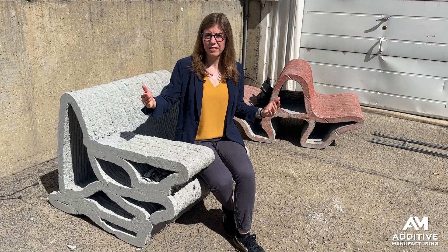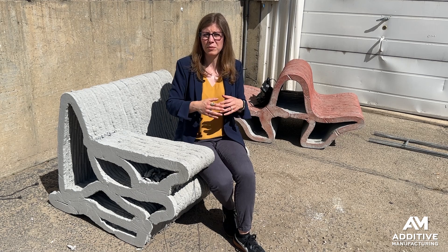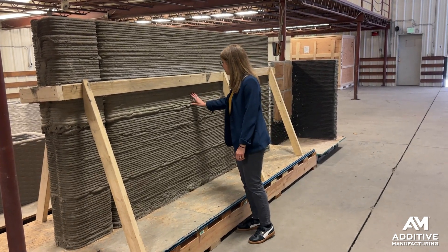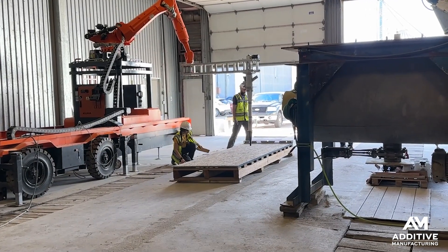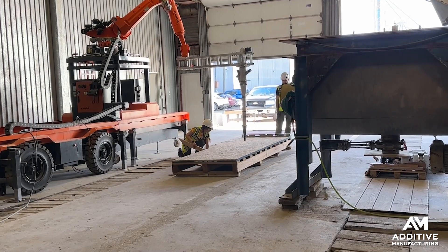And finally, they are licensing their technology to other organizations that want to be able to 3D print on site or produce these types of structures. They are also working on a curriculum developed with Ames Community College that will be licensed to other universities that want to teach the skills necessary to do this work.